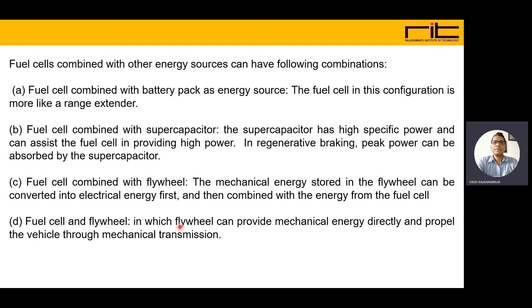Another configuration is the fuel cell combined with a supercapacitor. The supercapacitor has high specific power and can assist the fuel cell in providing high power, which is useful for accelerating the vehicle or providing torque. In regenerative braking, peak power can be absorbed and stored by the supercapacitor.